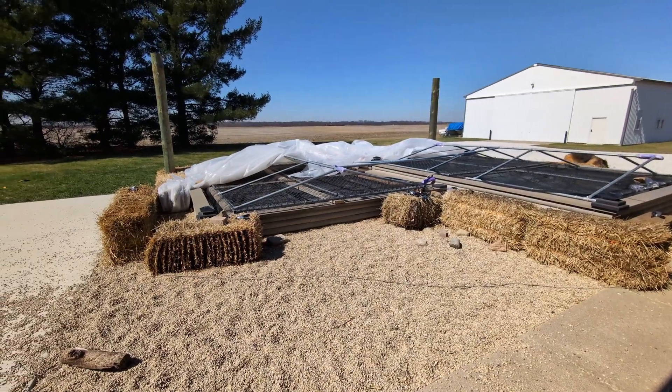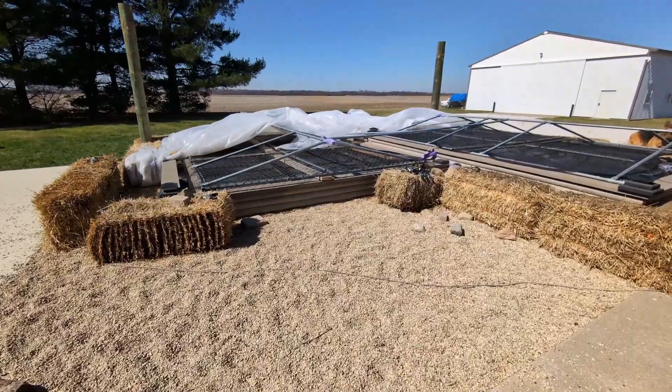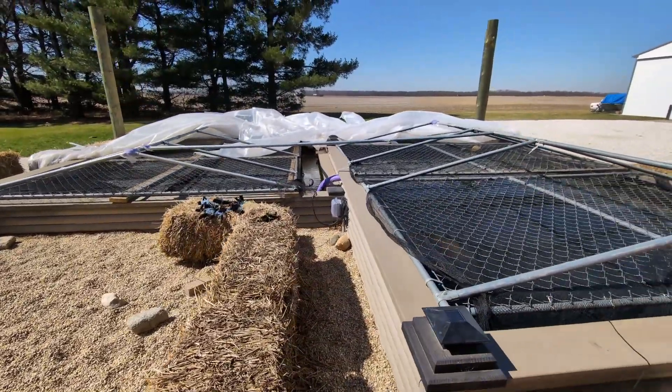Hello, this is Chris. Welcome back to Sweet Acre Koi Farm. We're going to do today's Friday's Pond Temp Readings, and we're going to give you a quick little look at the pond right now.